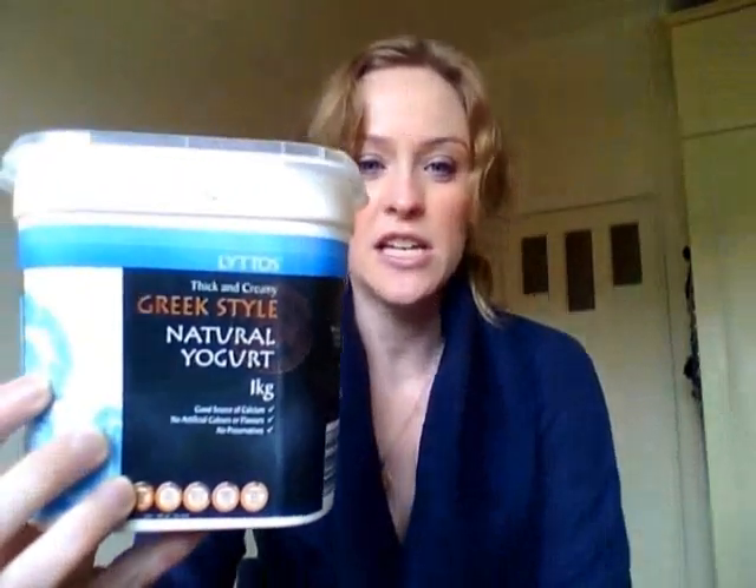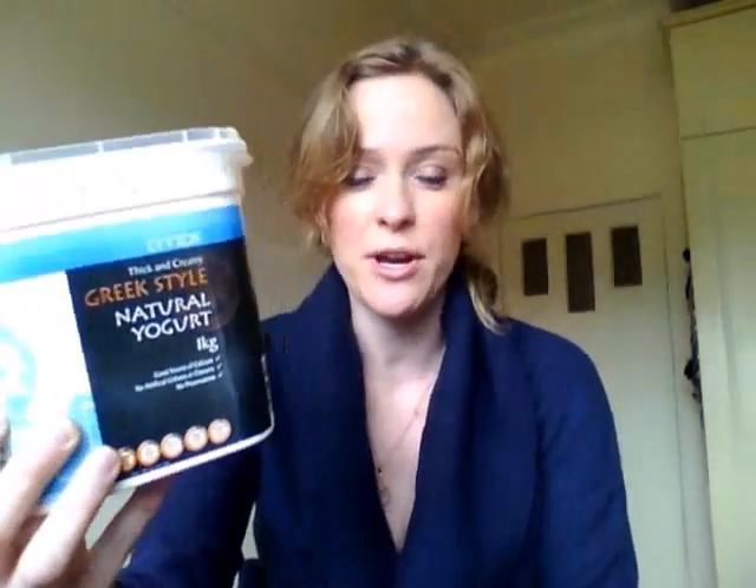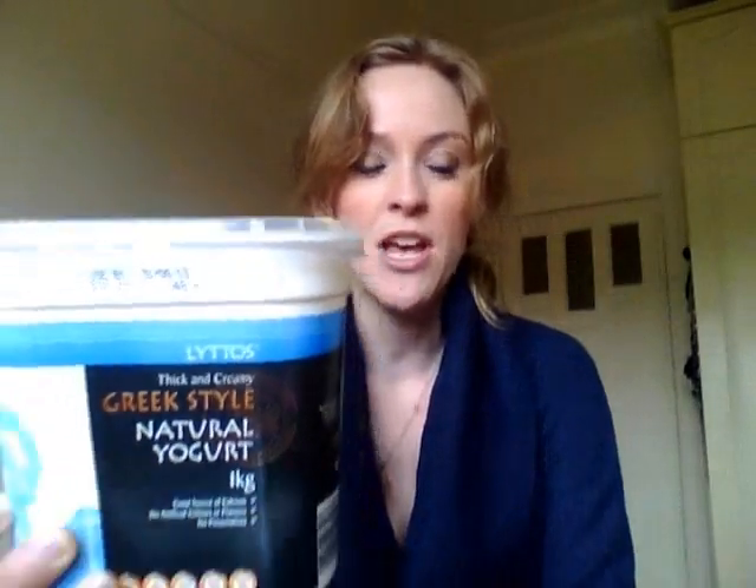What I've actually started doing is having a smoothie. So I'll get some Greek yogurt — this one's just from Aldi, I just got this one this week, I thought I'd try it. It's quite thick and creamy. So I'll have about 3 or 4 tablespoons of that, just pile it in the blender. Then add a banana, just cut that up, and sprinkle some LSA in it.